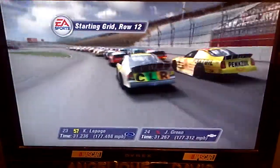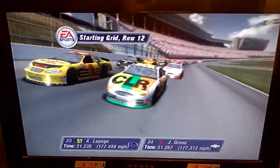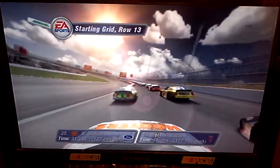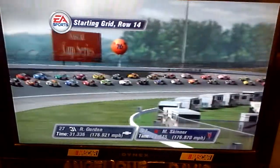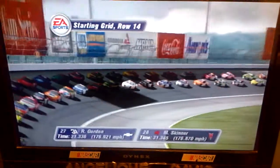The 12th row has the 57 car and the Penzoil Chevrolet. Starting the race from row 13 will be the Hooters Ford and the U.S. Army Pontiac. In row 14 we have the Cingular Wireless Chevrolet and the Kodak Maxfield Pontiac.